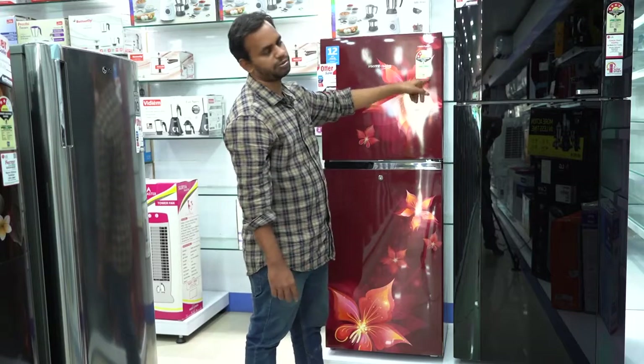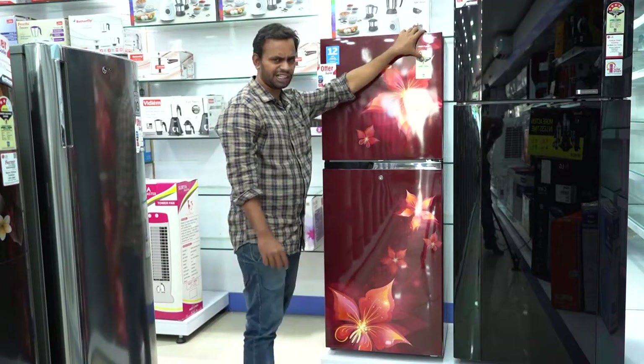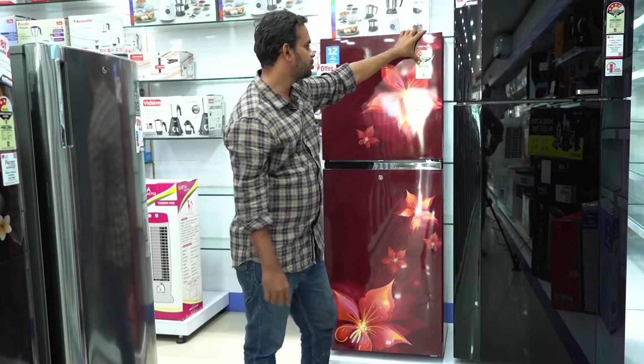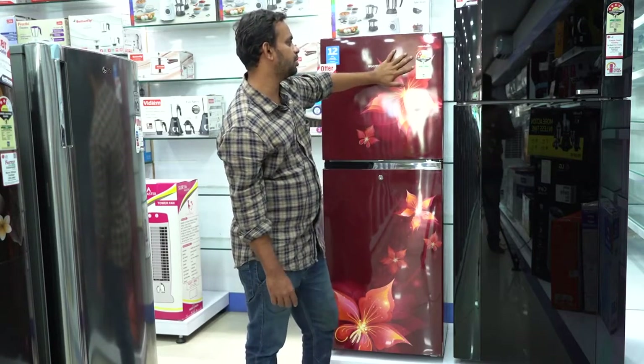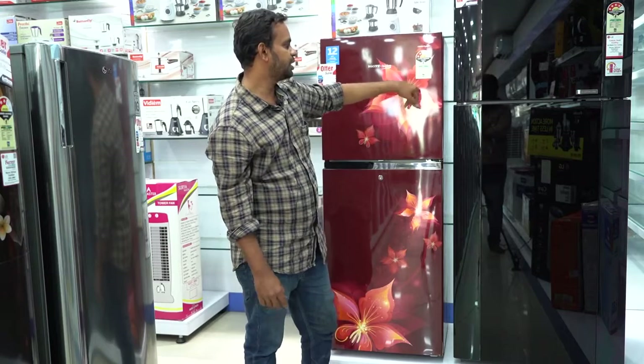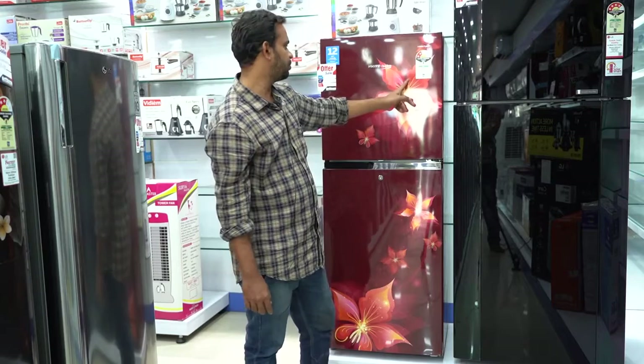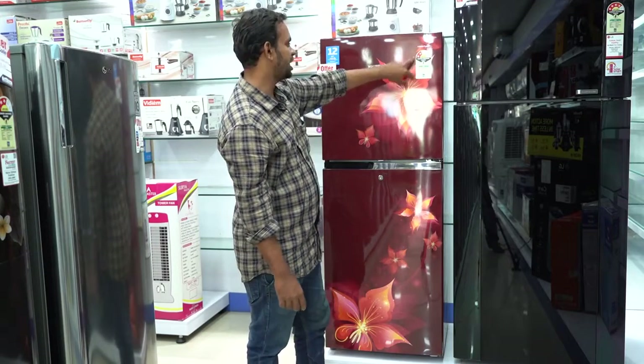This is the refrigerator. It is very heavy, so it will be very helpful for energy efficiency. It runs 24 by 7, so it will be very helpful for your electric bill.